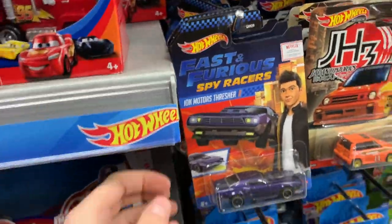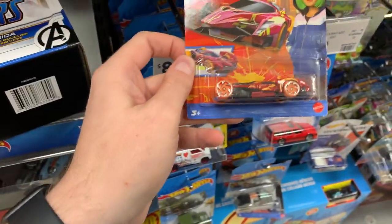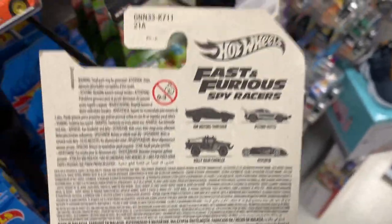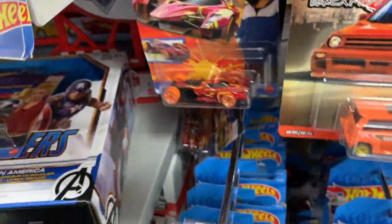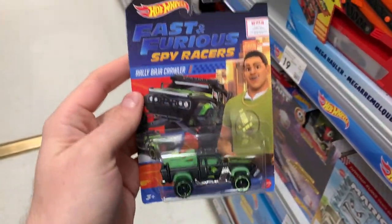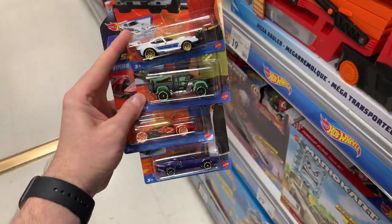Let's take a look quickly at the Fast and the Furious series. We already got that one in the main lines. What is this Hyperfin? I wonder if that's a Trackstar. There's only four cars in this series — here's the fourth one right at the back. Rally Baja Crawler — not a bad little series. I don't think they'll all work on the track though.